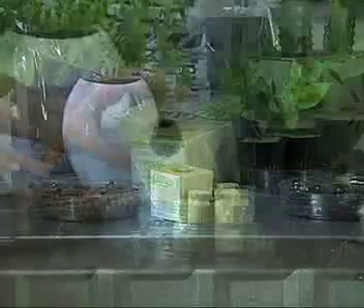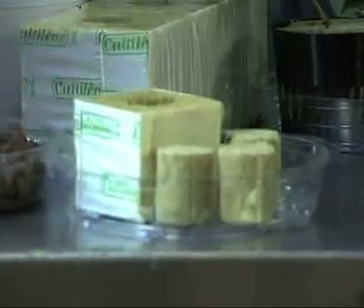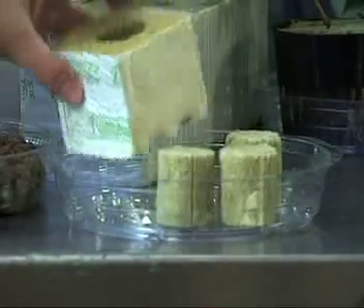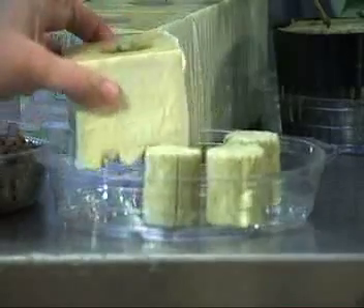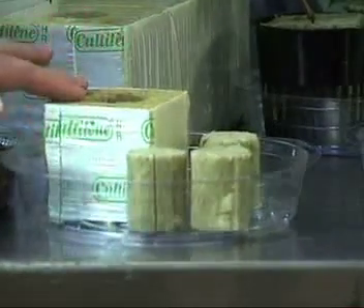This is an example of rockwool. Basically rockwool is spun rock — it's heated like cotton candy and compressed. The plant would basically sit here in the hole, and this allows for lots and lots of moisture and water retention.